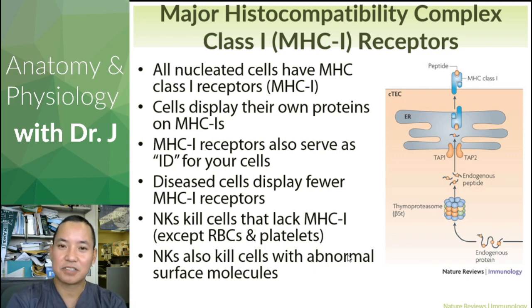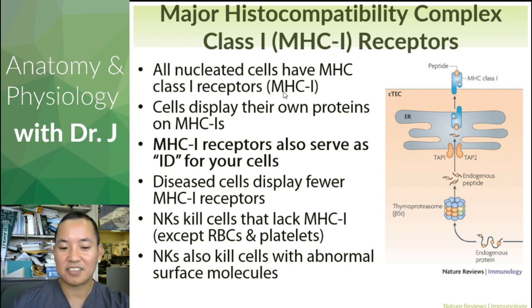NK cells also kill cells with abnormal surface molecules. What typically causes cancer? Mutations in DNA cause mutations in RNA, which cause the production of abnormal proteins resulting from those mutations. So if something is weird and the NK cell can detect that weird precancerous protein, it can kill cells that have that protein. This is why it's very important to understand these receptors.